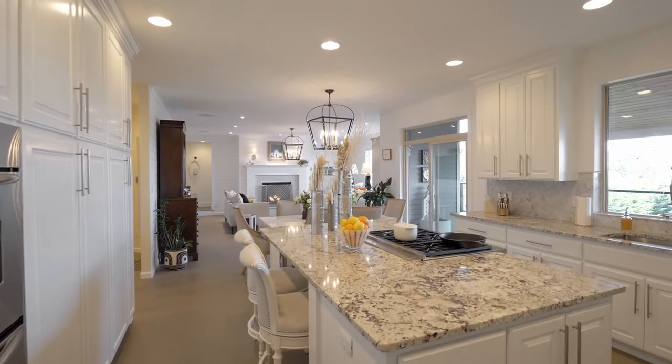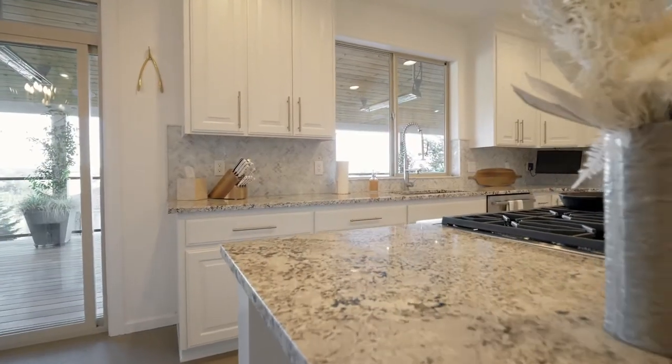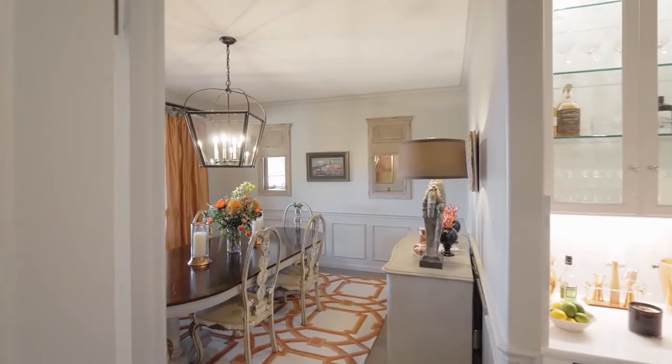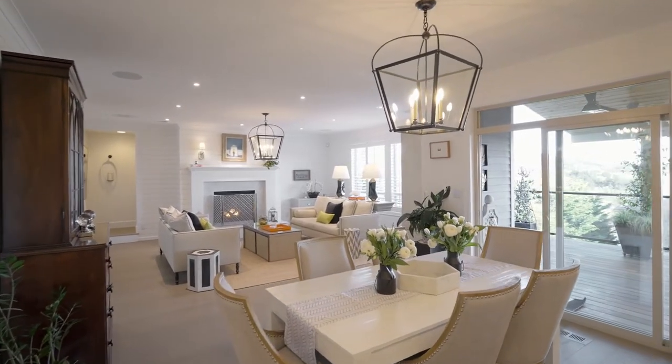So this is the kitchen. It's a favorite room for sure. It's white with quartz countertops. The backsplash was really what made the kitchen. The Wolf stove is brand new. Plenty of room for people to have appetizers and drink some wine and have some cocktails and enjoy a party.